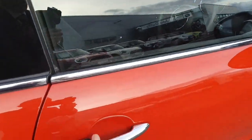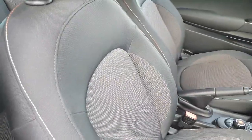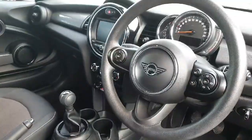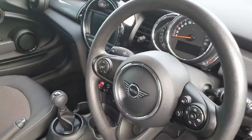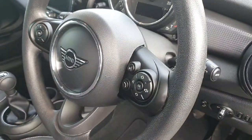Going inside the car we do have these gorgeous firework cloth seats with the orange contrast stitching. Up the front here we do have the black leather multifunctional steering wheel with the speed limiter on the left and the media controls on the right.